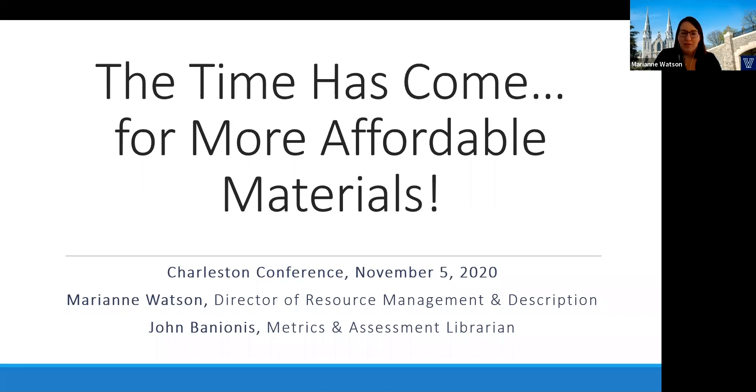We are a private R2 university with just under 10,000 FTE. Today I'll be presenting with my colleague John Benionis, our Metrics and Assessment Librarian.